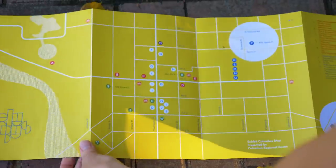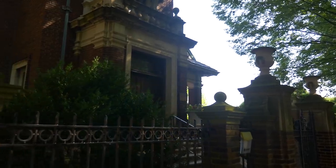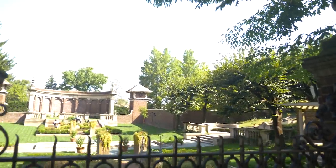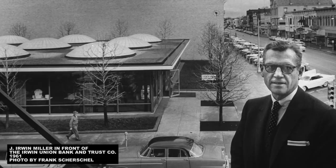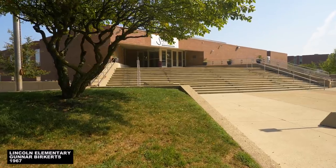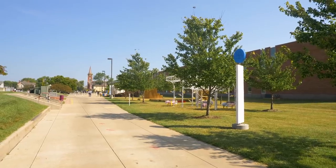From there, we stopped by the visitor's center, where we snagged an Exhibit Columbus map and plotted our course. We passed the home and gardens where Miller grew up — he came from prominent Columbus stock, from the family that owned the town bank. After studying at Yale and Oxford, Miller returned and took the helm at Cummins Engine, transforming the company into a very successful one. In 1954, he established the Cummins Foundation and made an open offer to the city that the foundation would pay all architects' fees for the construction of new buildings, so long as they selected an architect from a Miller-approved list. And that's why you'll find schools like Lincoln Elementary, designed in 1967 by Gunnar Birkerts, next to Central Middle School by Perkins and Will.